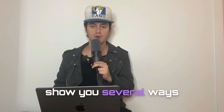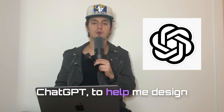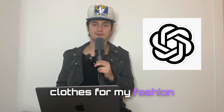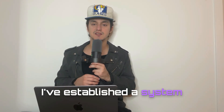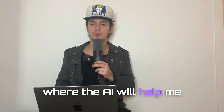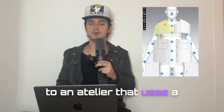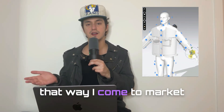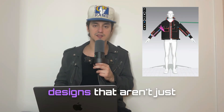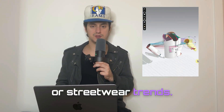In this video, I'm going to show you several ways that I use AI, specifically ChatGPT, to help me design clothes for my fashion brand smarter and faster. I've established a system where the AI helps me articulate all of my ideas to an atelier that uses a software called CLO3D to create custom patterns for my garments. That way, I come to market with unique patterns and designs that aren't just based on mock-up packs or streetwear trends.